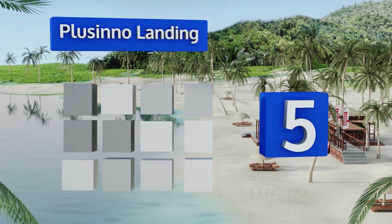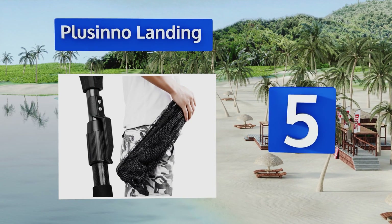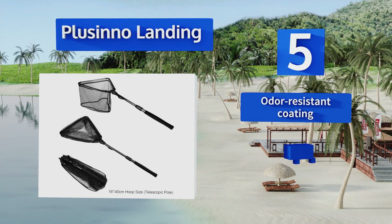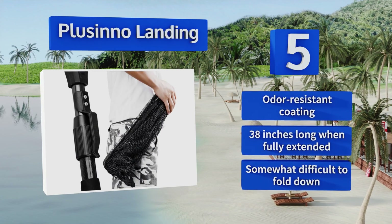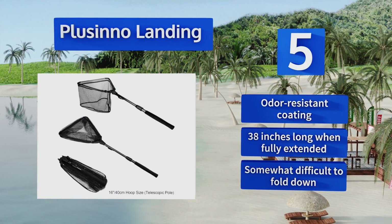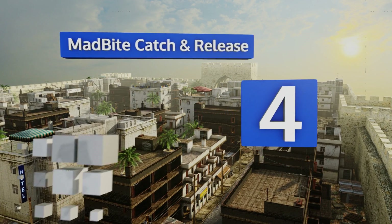At number five, strength and resiliency define the A Plus In O landing net, thanks to its combination of high-density carbon fiber and fiberglass materials. Additionally, a specially designed belt clip makes it super easy to carry and transport; however, it is a bit on the shallow side. It comes with an odor-resistant coating and is 38 inches long when fully extended, but it is somewhat difficult to fold down.